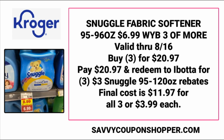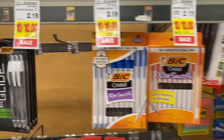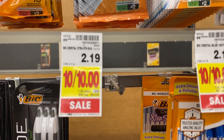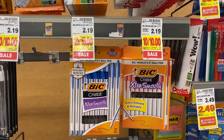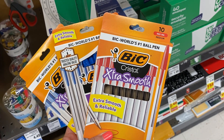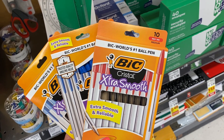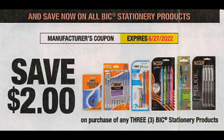That's going to total to just $11.97 for all three, or only $3.99 each — probably the cheapest I've seen these large bottles of Snuggle in a long time. Next, we have an awesome deal on Bic pens. My store has the Bic crystal pens, a 10-count, regularly $2.19, on sale for 10 for $10. Check those back-to-school supply lists. You want to grab three of them — they're going to end up being $3 for all of them, and we have a Bic stationary coupon valid through August 27th on any three Bic stationary products.